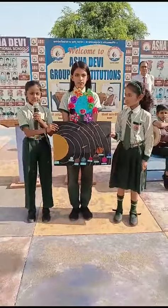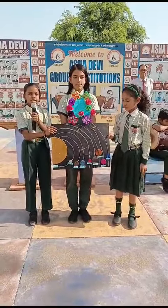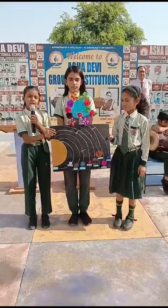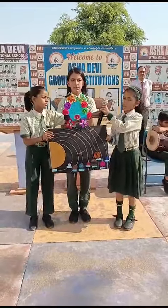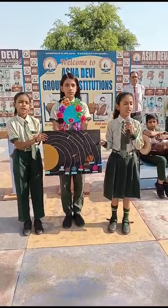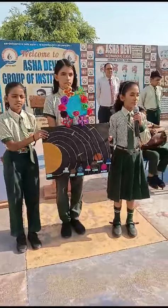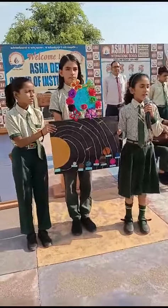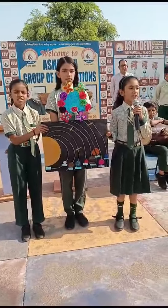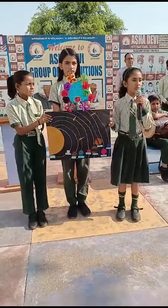Jupiter — it is the largest planet and has the largest number of moons. Saturn — it is the second largest planet and has large rings around it. Uranus — it is the third largest planet and appears to lie on its side. Neptune — this planet has three rings and is very similar to Uranus, so it can be considered its twin.